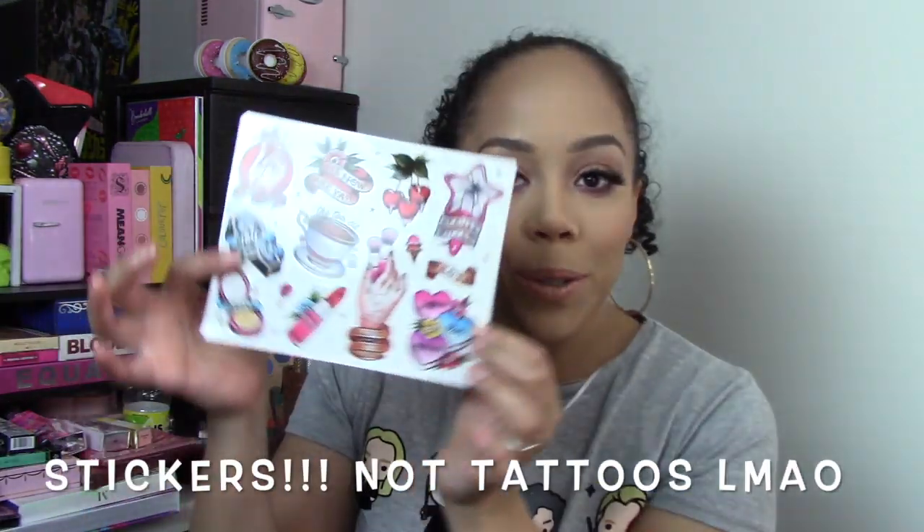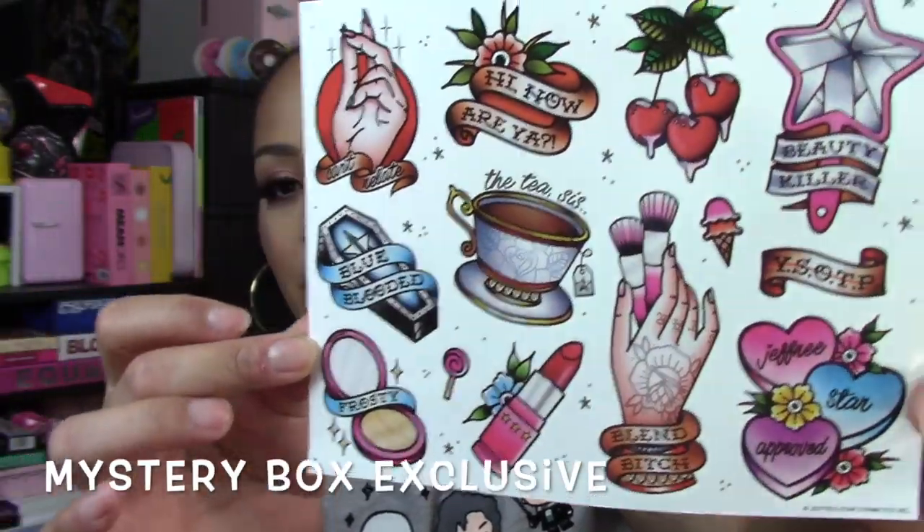Next we have some tattoos — I like to put these types of things on my laptop and things like that. I'm saving a lot of stickers I get from every brand because I want to do something really special for my laptop. Let me show you guys up close — very, very cute.